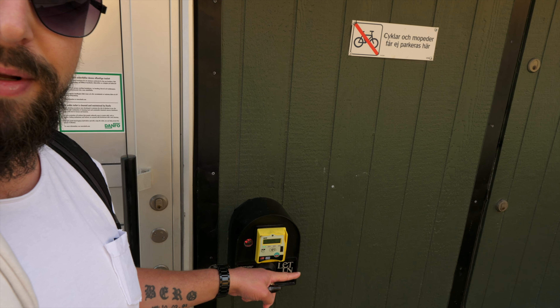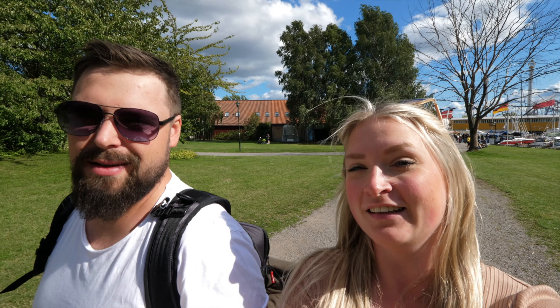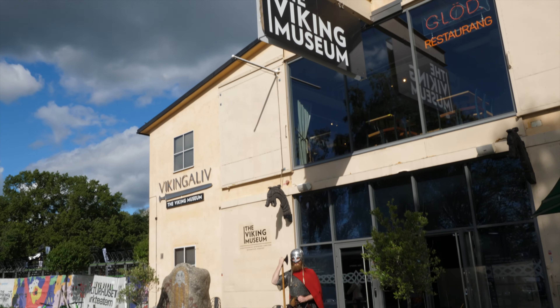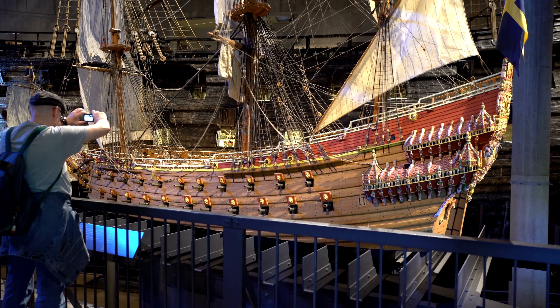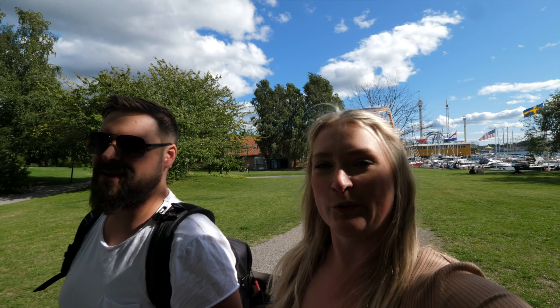Something that just blows my mind being from Melbourne, Australia is that here you have to pay to use the bathroom. Just walking along the water there are so many nice restaurants and cafes lining the harbour, and so many museums — the Viking Museum, the Booze Museum, and the Vasa Museum. The Vasa ship is actually the only warship from the 1600s that is fully intact in the whole world.